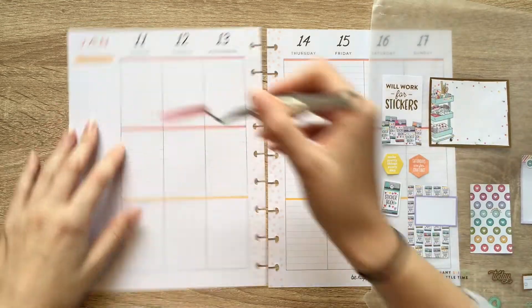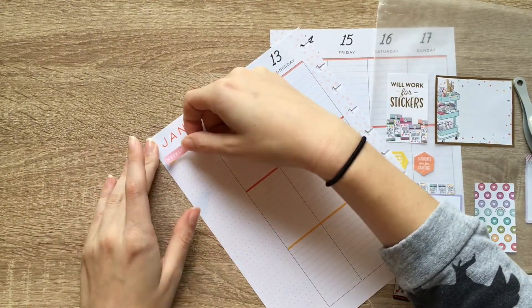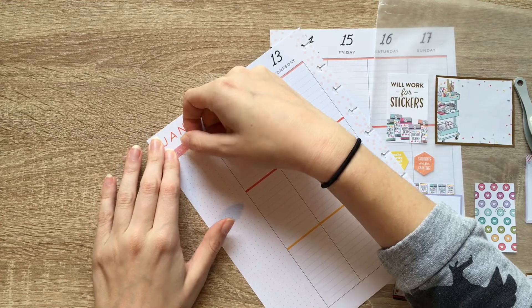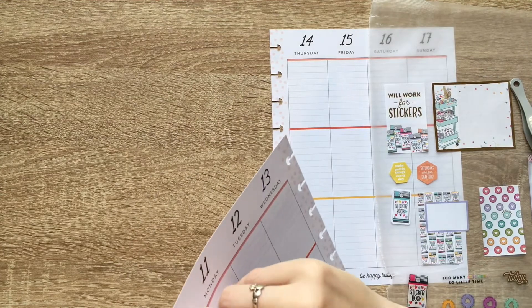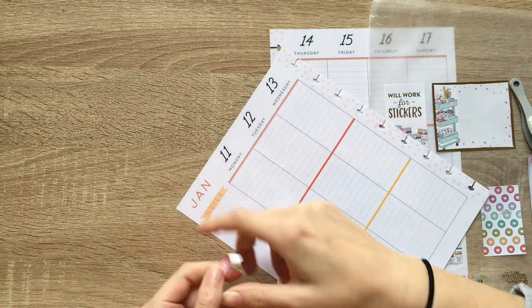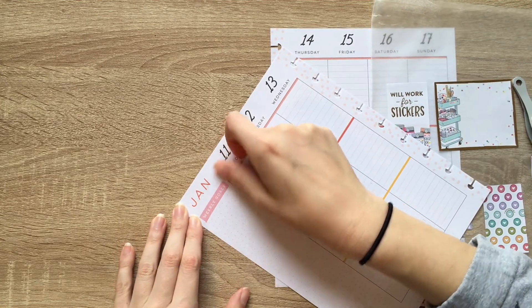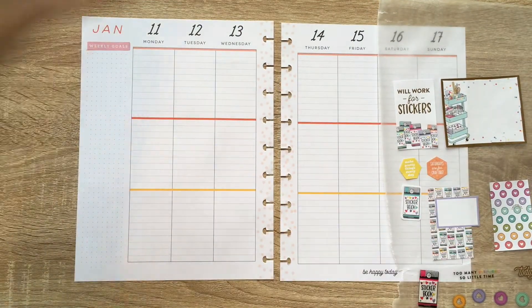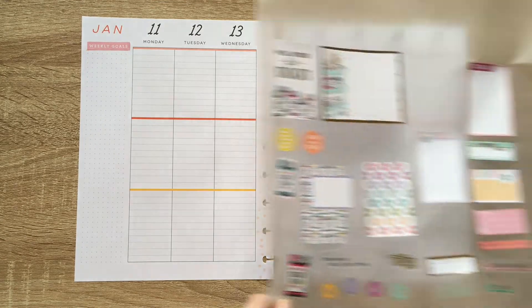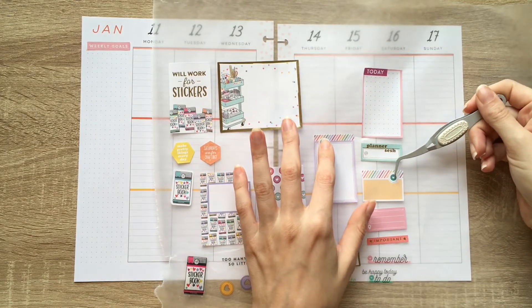First things first, let's try covering up this notes section with this beautiful weekly goals sticker. If I move that down a little bit, it'll cover up most of it. I'm just not a huge fan of having, like, big sort of clunky things there. I've also gone through some of these stickers — specifically these two — they had a weird icon in a certain spot, so I just covered it up.